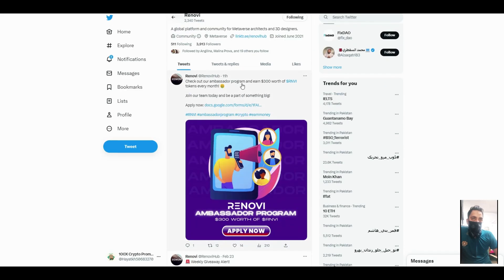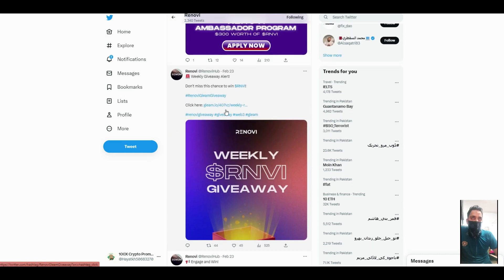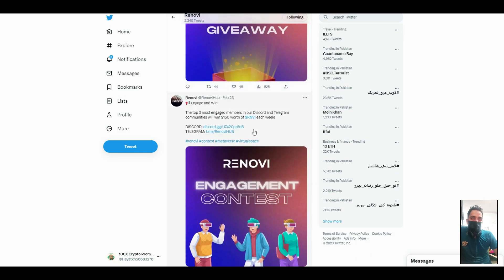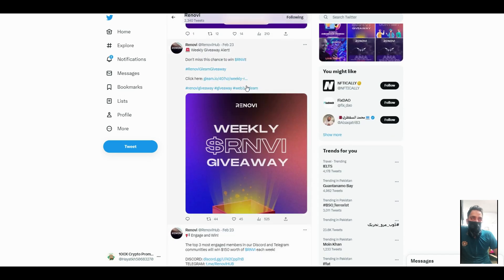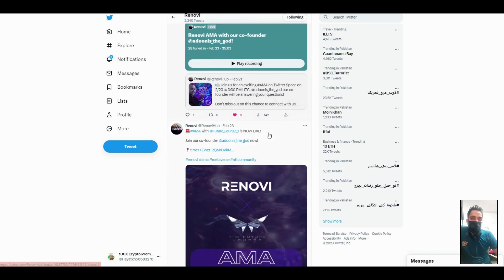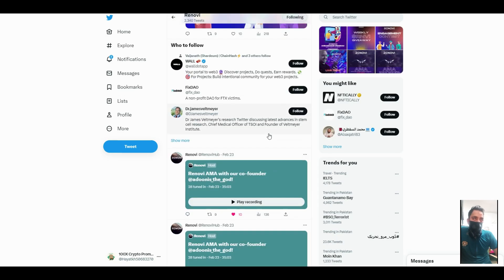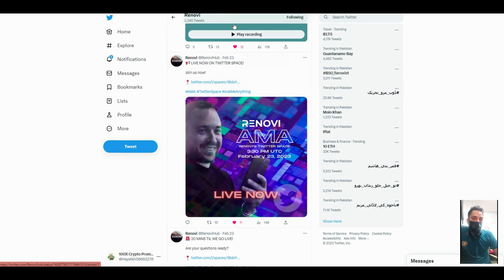You can follow them on Twitter and join their ambassador program. Per month you will get $300 in Renovi points, and there are weekly giveaways. It's a huge platform and in the future we can take a good profit from there. I hope you guys like the video — like and share it with your friends. Thanks for watching, bye bye.